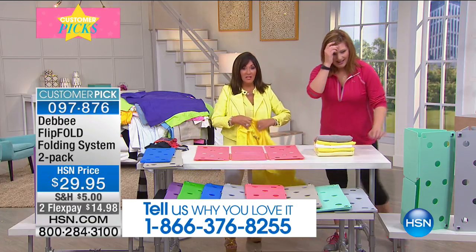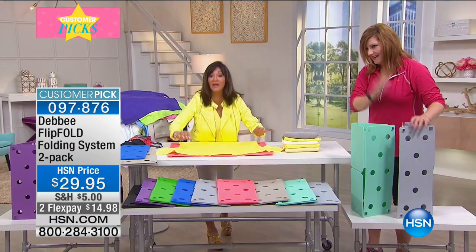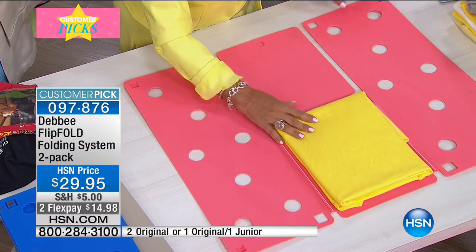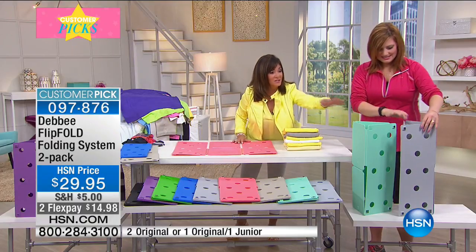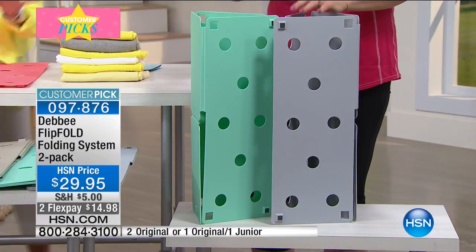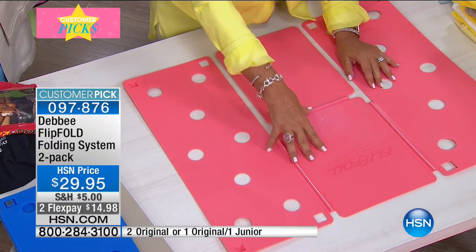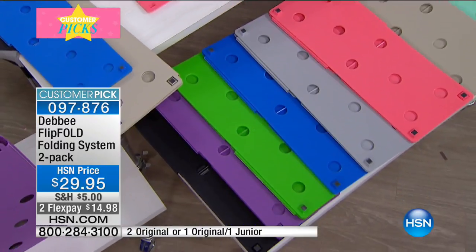Folding laundry is fun with these happy colors. You're going to have more space, and anything you need to fold you can fold better, quicker, and faster with the Flip Fold. Let's start with our new colors — the mint and the gray in the two adult pack. Our next new color is gorgeous coral and khaki. We also have gray, blue, green, purple, and black.